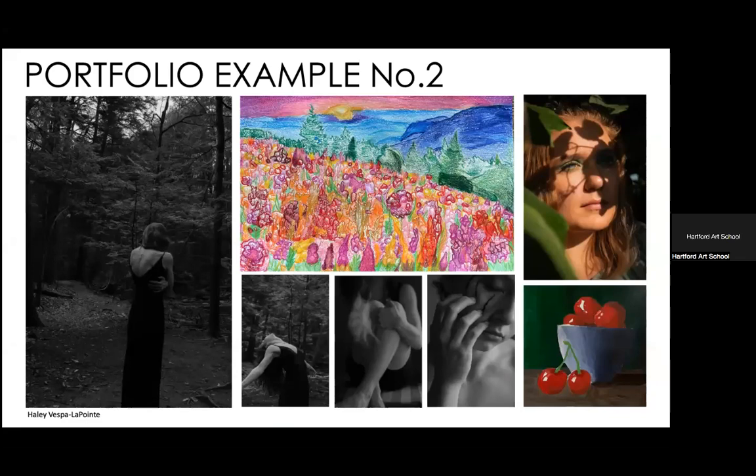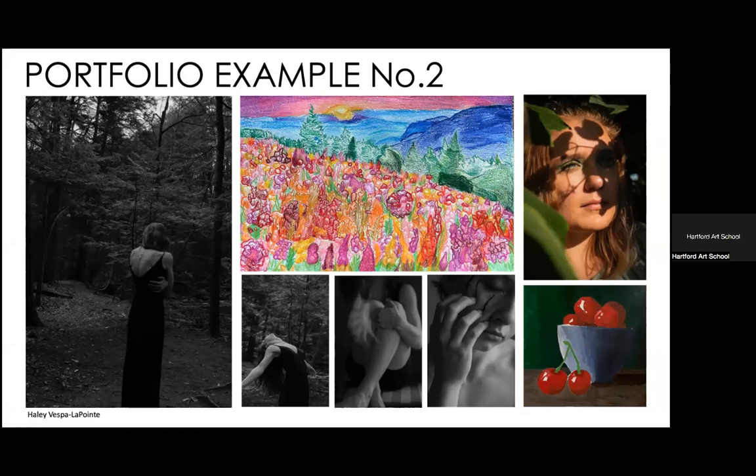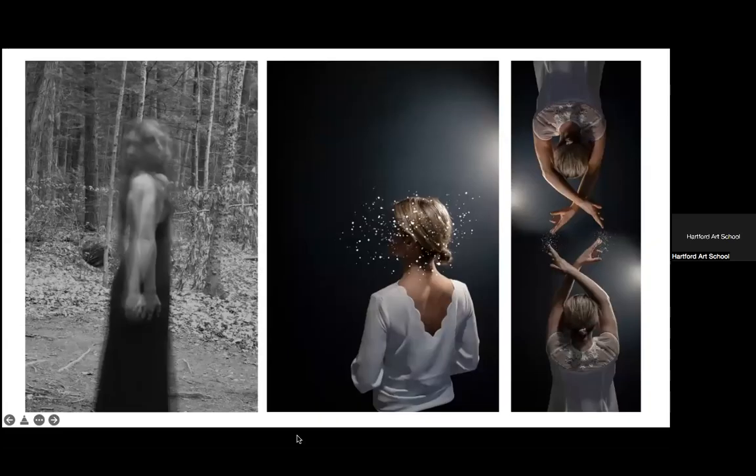This next portfolio is a great example of a student who is really great at photography but doesn't have the best drawing and painting — and that's okay. You're coming to art school to improve yourself, so we don't need to see masterpieces. This student had mostly photography, showing a lot of work from one body of work, which is fine because all the photos are different. They show lighting used in different ways, different editing approaches, and working in black and white.